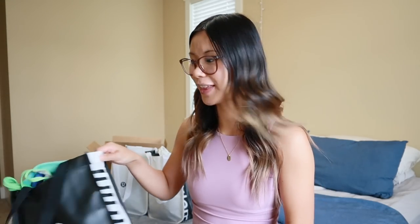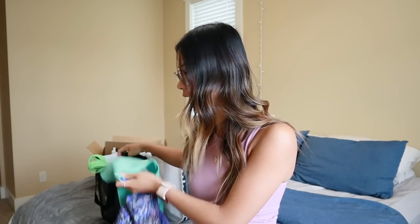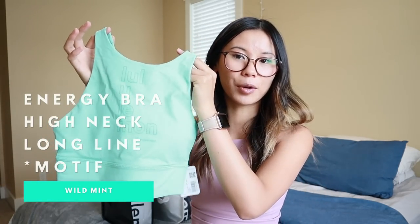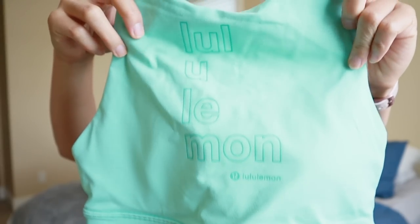I actually ended up getting quite a bit of stuff this month — I didn't exactly plan that, but there were a lot of great markdowns so I went a little crazy. Let's start off with the first bag. The first item is this Energy Bra, a high neck long line in the motif — it says lululemon on the front in a graphic. This is the color wild mint and I am absolutely obsessed with the color.